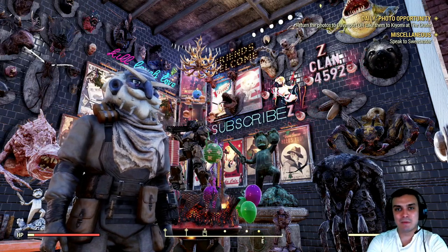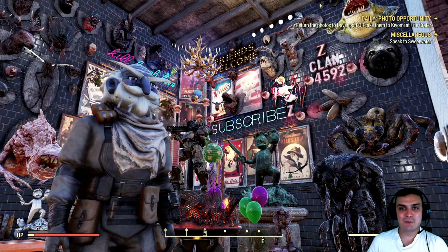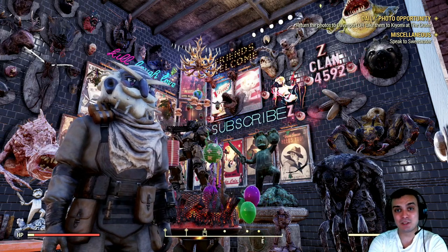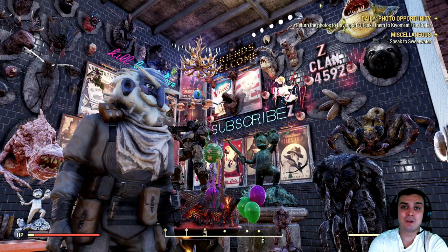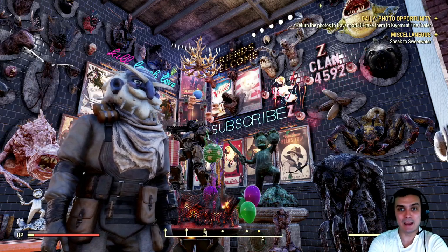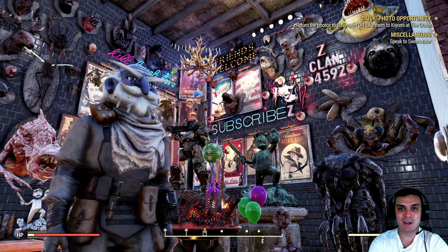Hey, what up Z-Clan and everybody else? How you doing? I hope y'all doing good. Welcome to my Fallout 76 notification video. In this video we'll cover the atomic shop, the two new items which are pretty cool, and then we're gonna take a look at the daily challenges and see what we got to do in order to make some atoms. So let's jump right into it.